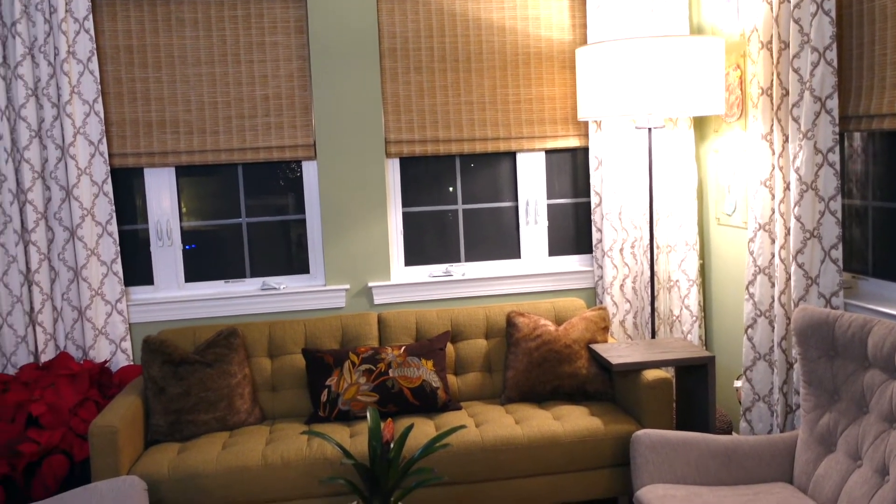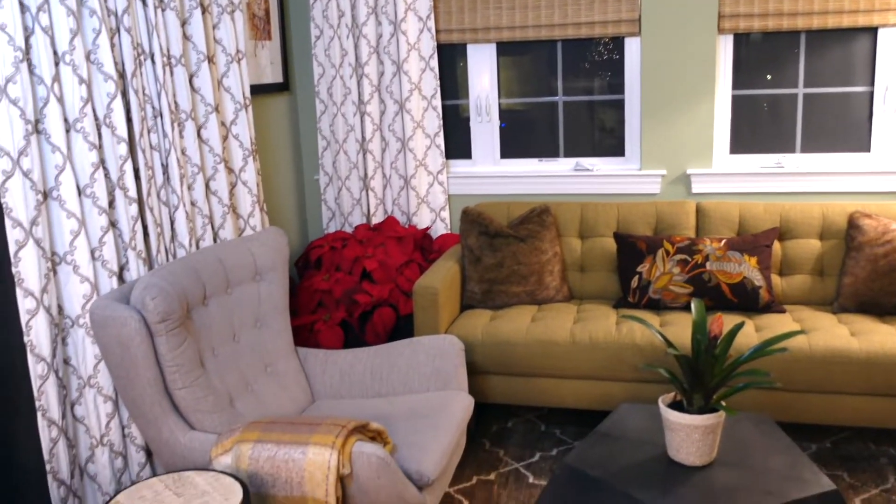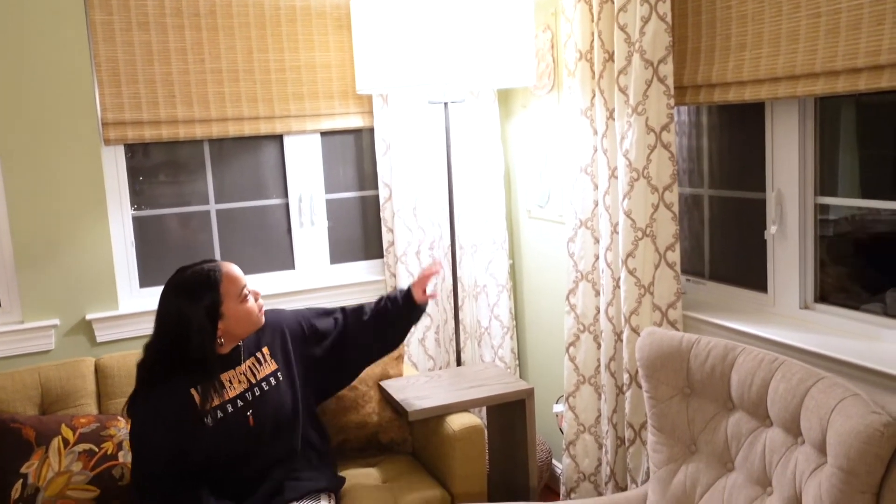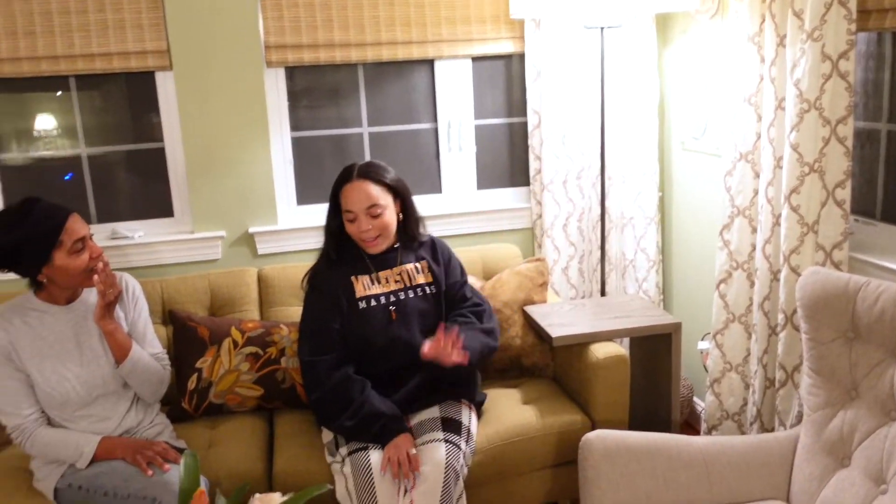And now we're going to transition to the end. I thought instead of me closing it out, I'm going to have my beautiful niece close it out for me. So Paris, what do you think about the room? I love the room. I love how everything compliments each other. I love the drawings and I love the lamp — this lamp is really beautiful. I just love everything.